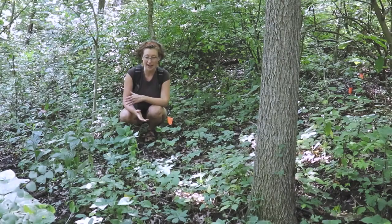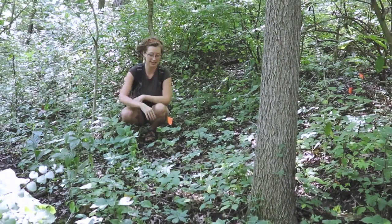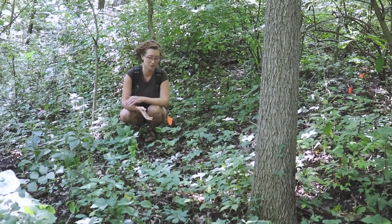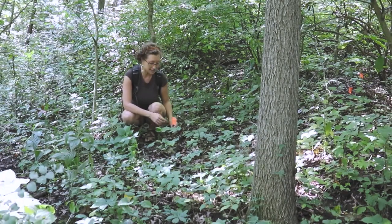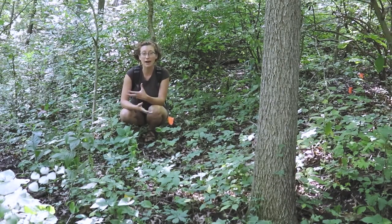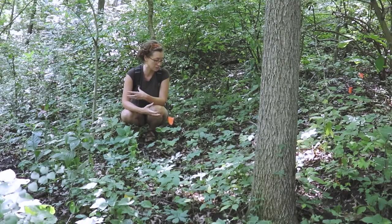All right, so we came just inside this nice shady forested area, which is where we have propagated some goldenseal roots. We always like to mark them with a little orange flag so we don't lose track of them, because these plants take a while to get established and to grow to maturity.